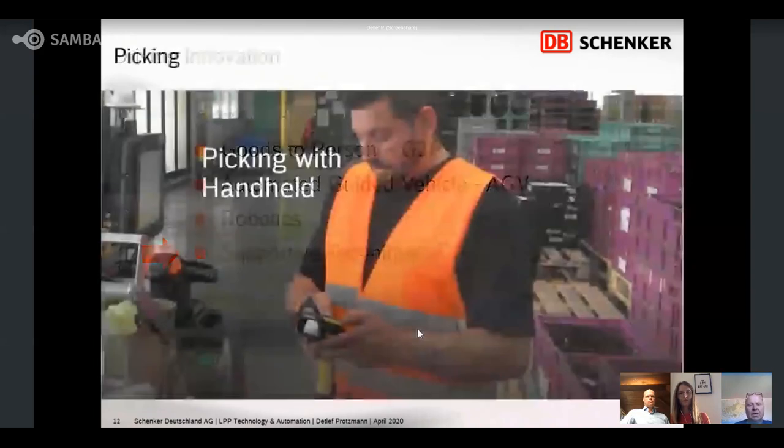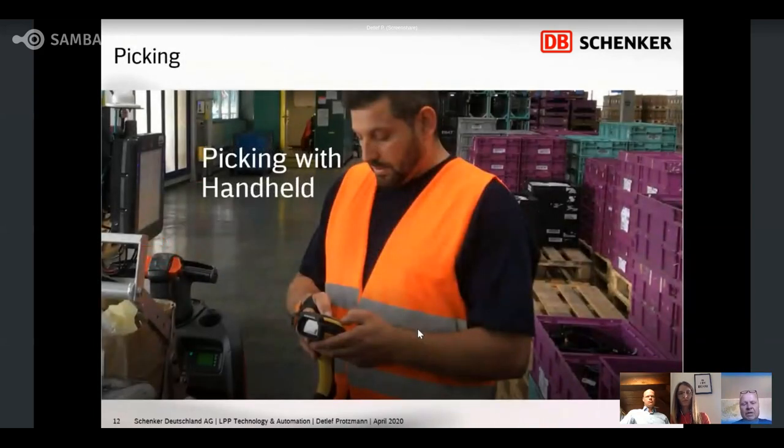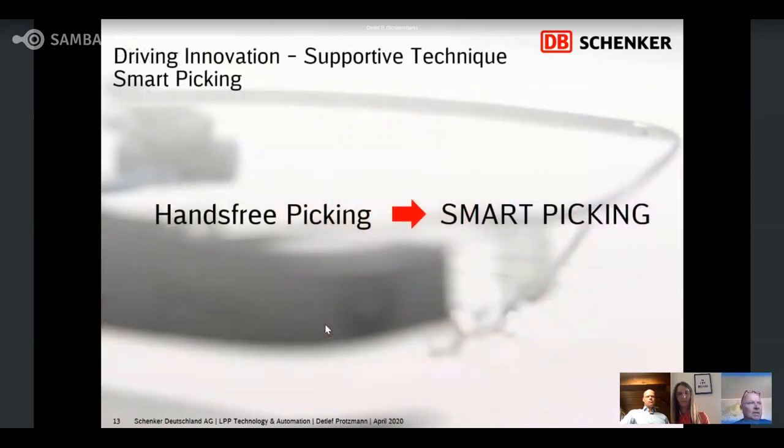I will show a picture of a colleague working in the picking area with a handheld. You can see he is working with both hands on this handheld. That is our challenge — how can we work hands-free for picking? We want time for picking, not for managing a manual handheld. So we started in our organization the pilot project: smart picking.